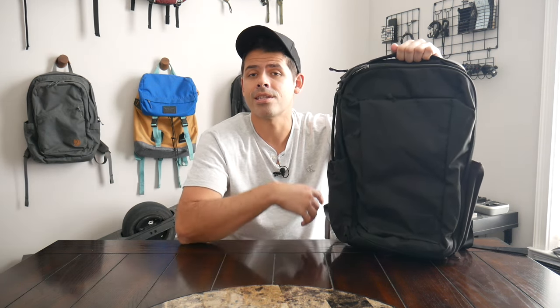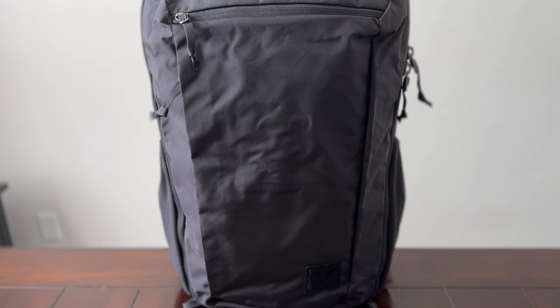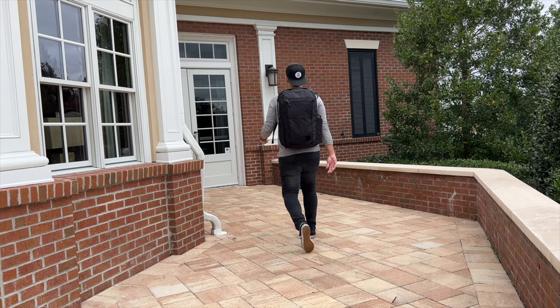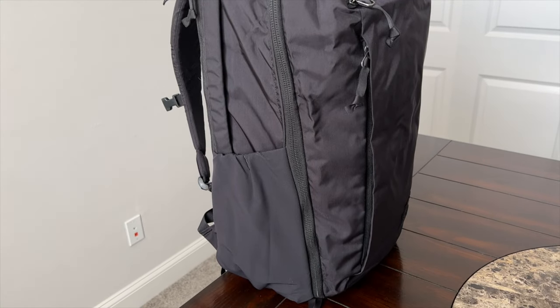The Evergoods CTB line of bags really impressed me when it was first released. I featured the CTB 35 in my last travel bag roundup — it's one of the best options on the market. The version I have here is the CTB 26, which I gravitate towards because it can work for EDC and as a personal item. Both bags have one of the best organizational layouts I've seen — Evergoods lays their pockets out so, so well.